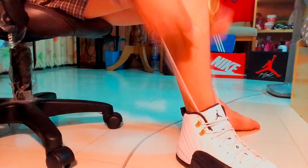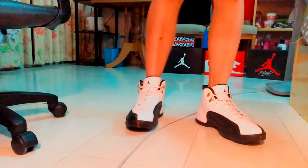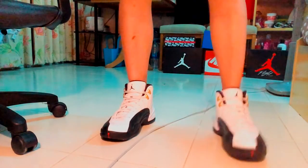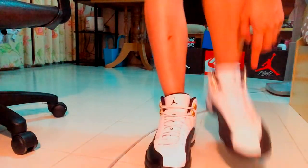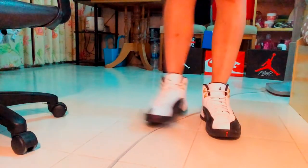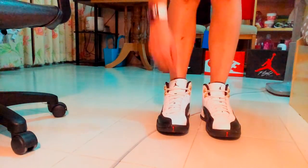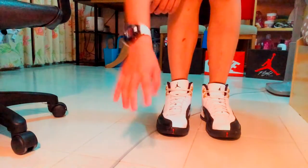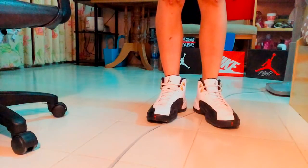I'm going to be wearing these on-feet. I'm going to be using this on-feet for about 4 or 5 times. I'm going to add it to the shoebox. We'll put the shoebox — we're going to take the shoebox and put it in. As you can see, the shoebox is a big one.